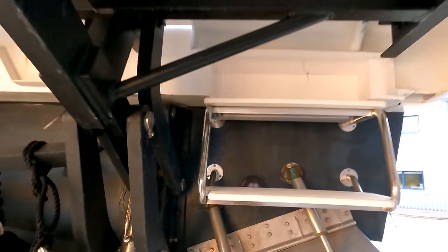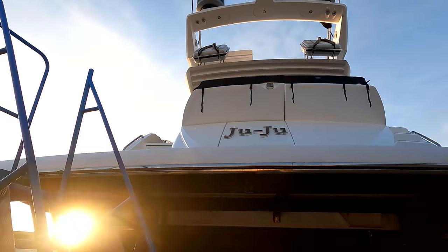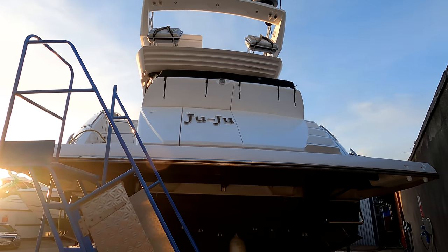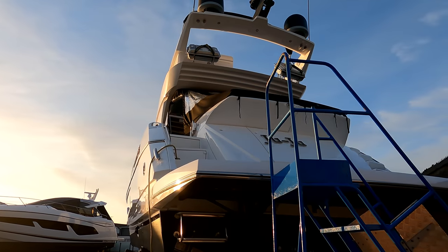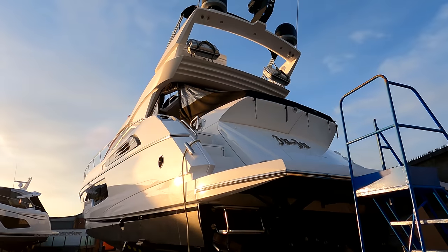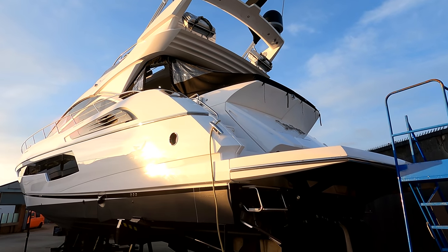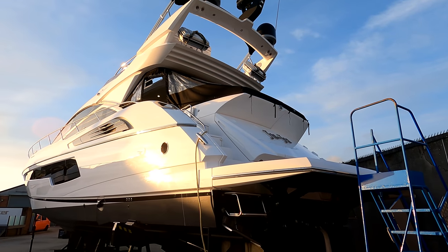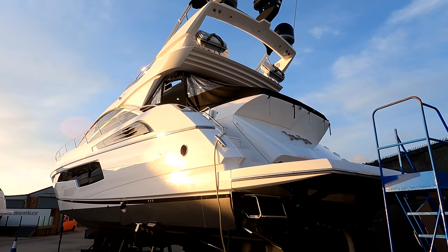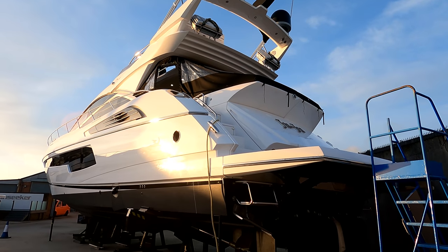Coming around to the stern, there are four underwater lights. These little steps are for when the bathing platform is down — there's a 450-kilo lifting mechanism on the back. The boat comes included with a Williams 385 jet tender, colour coded to the boat originally with black tubes, which sits on the platform. There's also a garage on the stern to the starboard side which would take a smaller Williams or even a jet ski, to carry two toys at once.